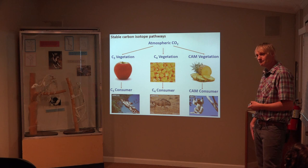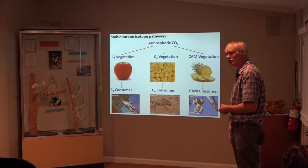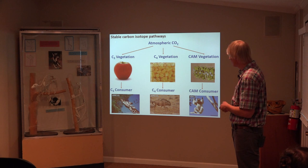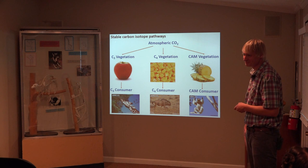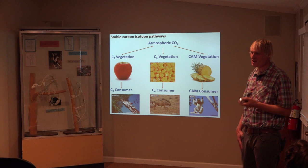CAM plants are succulents. They use a different photosynthetic pathway — crassulacean acid metabolism — as opposed to C3 and C4 plants. Without getting into the biochemistry and the chemistry... yeah, it's a cool thing.